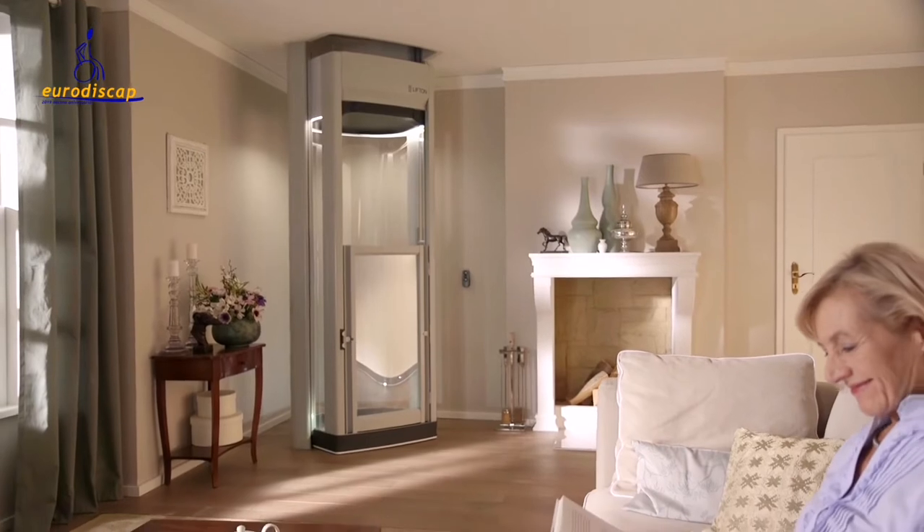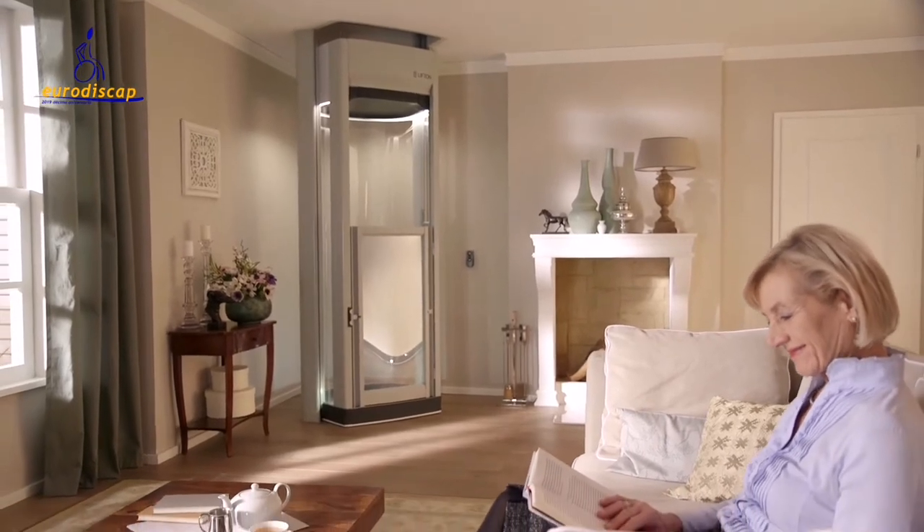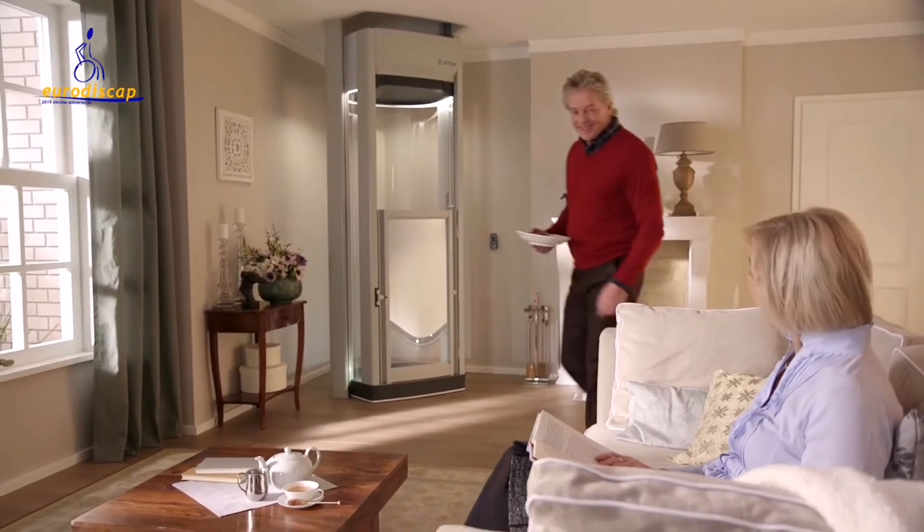Introducing the Lift-On Home Lift. Elegant, stylish and simple. The ultimate upgrade for your home.